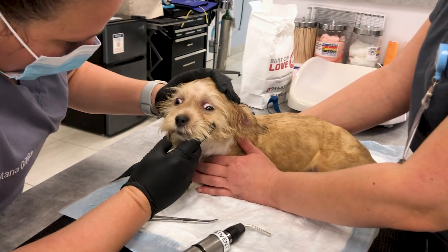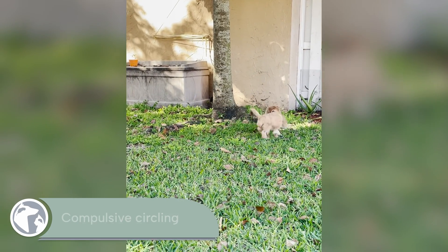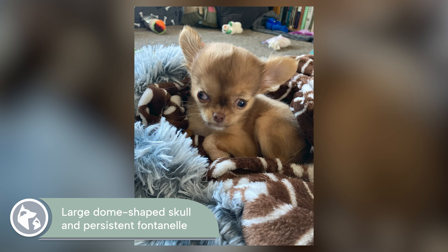Symptoms of hydrocephalus can vary according to the degree to which the brain is being compressed and the cause of the fluid buildup. Some pets can live mostly normal lives with the condition, while others can suffer with debilitating neurological symptoms. Some of those symptoms include compulsive circling or spinning, a large dome-shaped skull, and a persistent fontanelle or soft spot on the head.